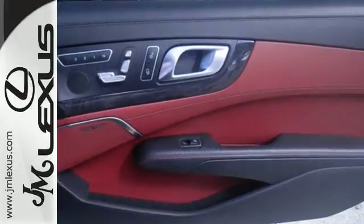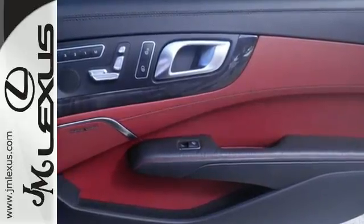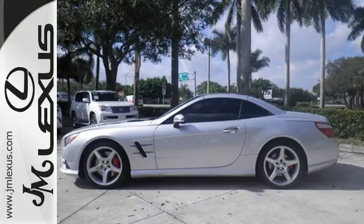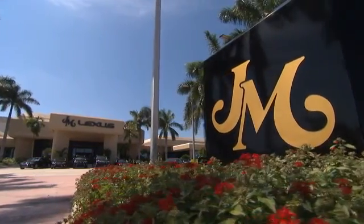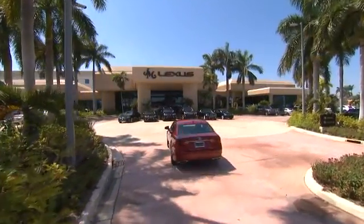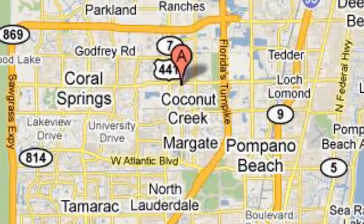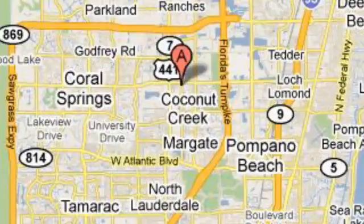No other car carries the prestige of this well-engineered SL-Class. Stop in today and take it for a test drive. JM Lexus, the world's number one Lexus dealer since 1992. We're conveniently located just east of 441 on Sample Road in Margate, Florida, just west of the Turnpike.